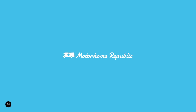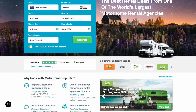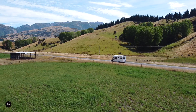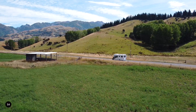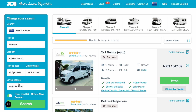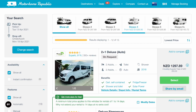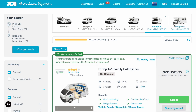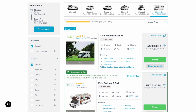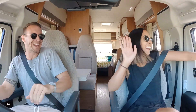Reveal NZ Season 2 is made possible by Motorhome Republic, one of the largest motorhome rental agencies on earth that searches over 200 different suppliers from 45 countries to find the perfect vehicle for your budget. We filtered our search and saved by comparing loads of different New Zealand suppliers. Plus with 15 years experience and 24/7 customer support, we're in good hands. There's a link in the description below - definitely check them out for your next road trip.